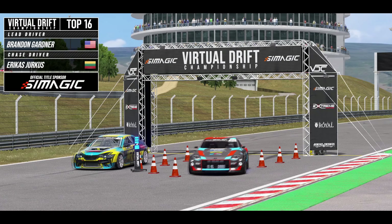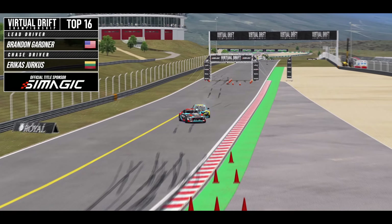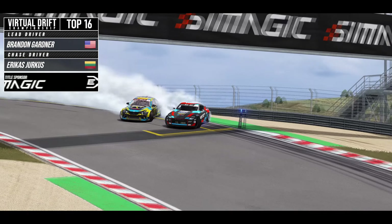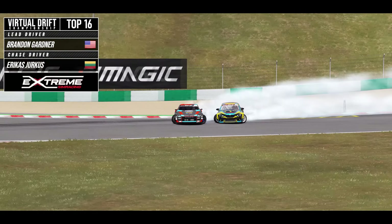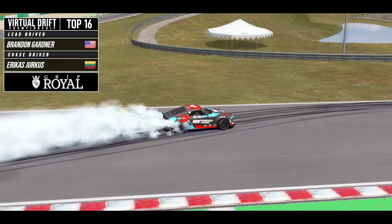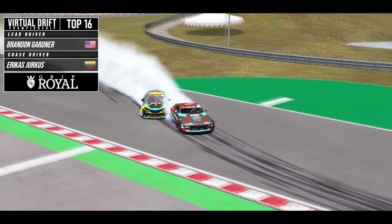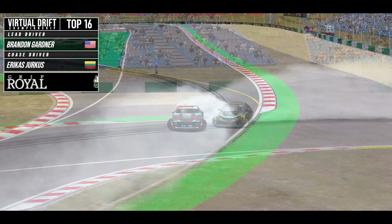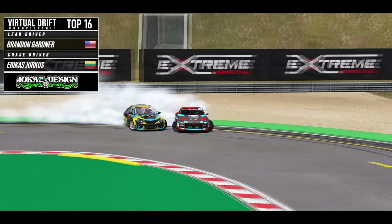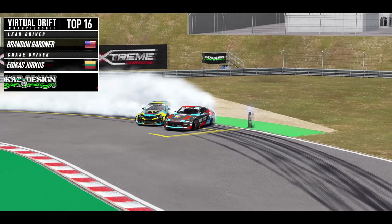The light goes on and off they go. Brandon getting a good start, but Erika's right behind him as they initiate into that first outer zone. Good proximity through the first outer zone as they transition down the hill, Erika's keeping that car exactly where it needs to be as they transition into the Manji section through the next two outer zones. Erika's really keeping that pressure on Brandon Gardner as they come through outer zone 7 and transition to outer zone 8. Erika's giving him a little tap there.